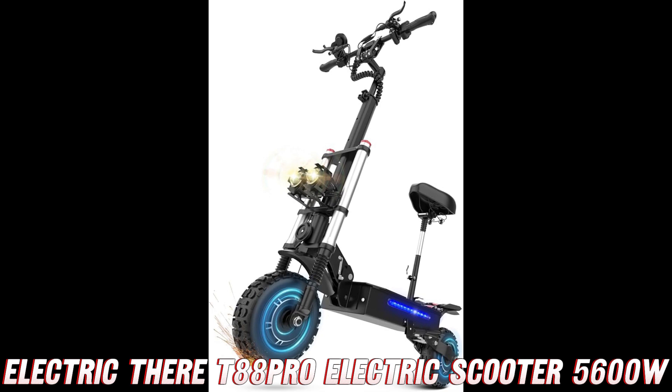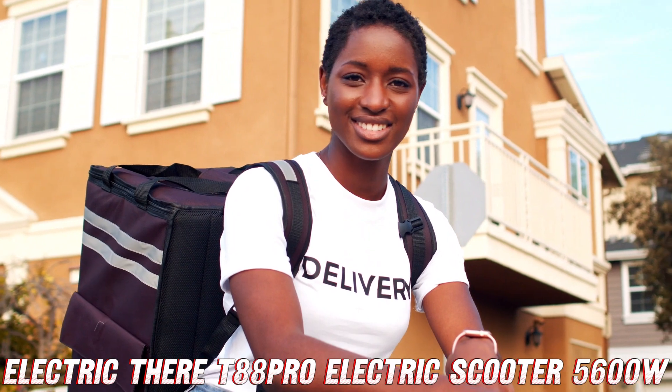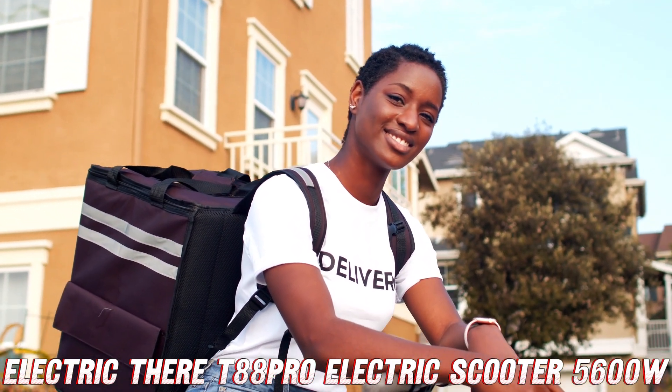And did we mention the tires? These bad boys are rocking 11-inch road tires that will have you gripping the pavement like a pro, no matter what terrain you encounter. Whether you're navigating city streets or tackling off-road adventures, these tires will have your back.